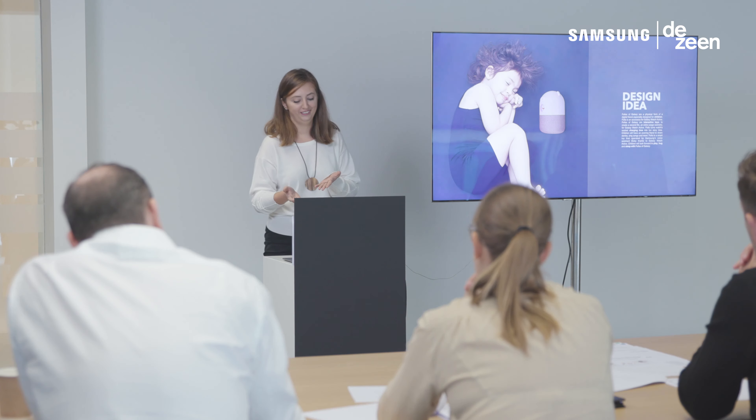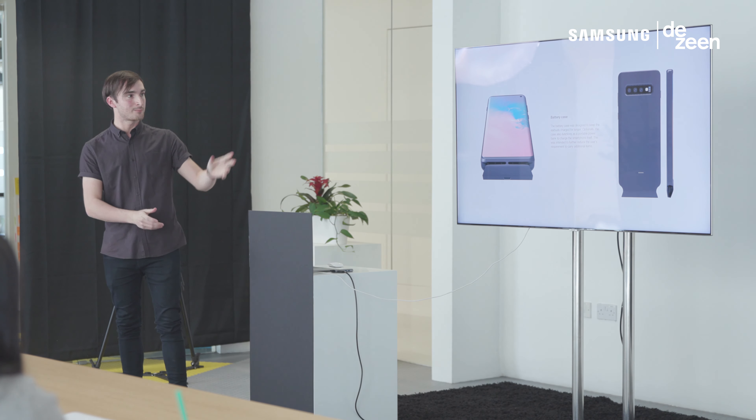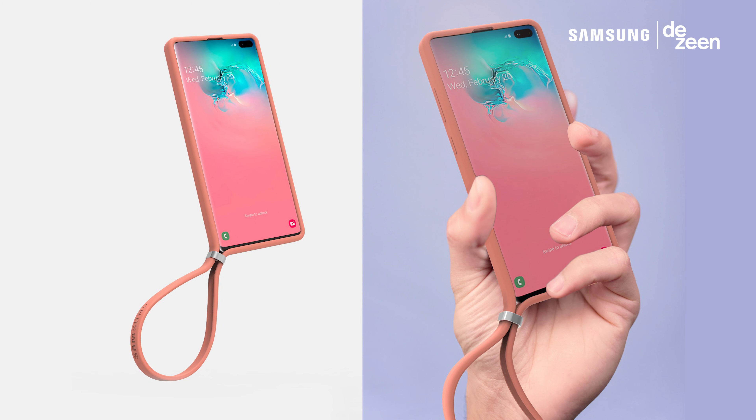There were five finalists selected in the accessories category and each of them were given ten minutes to present their work to us and explain the concepts. I was hoping to see a wide range of interpretations of what an accessory for a mobile device could actually be, from the very simple through to the highly complex.